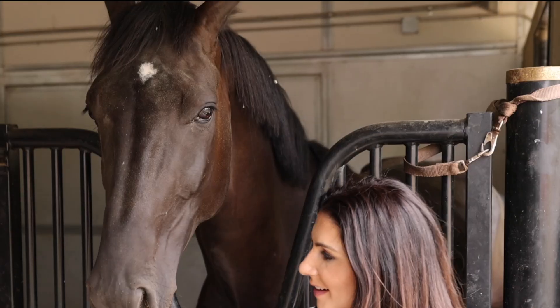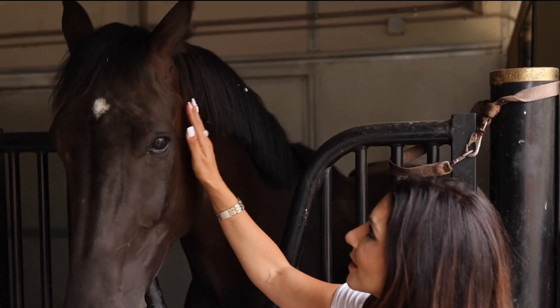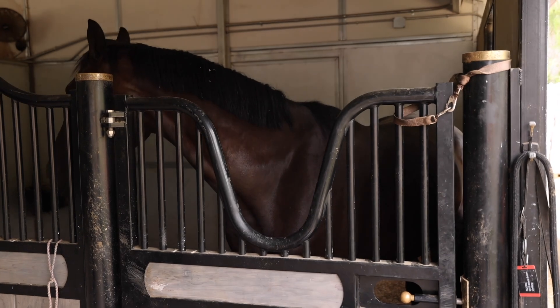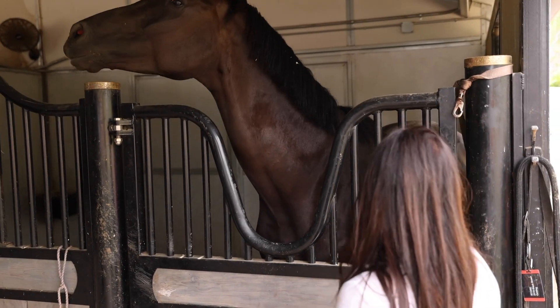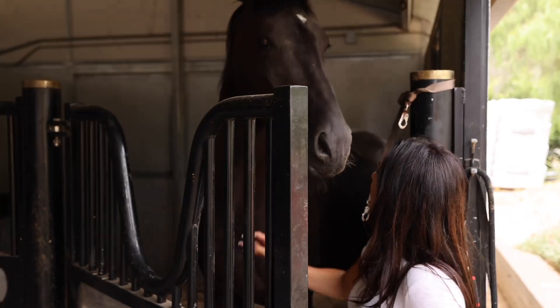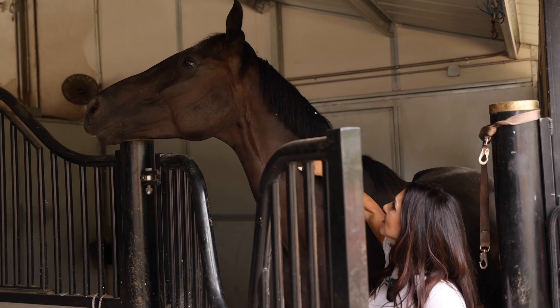This is Skor, and this is officially the gentle giant of the barn — the sweetest, kindest, big, big, big guy. He is the maternal brother to our stallion Bodo, except with a different sire. We don't have any video of him yet, he just got here, so stay tuned.